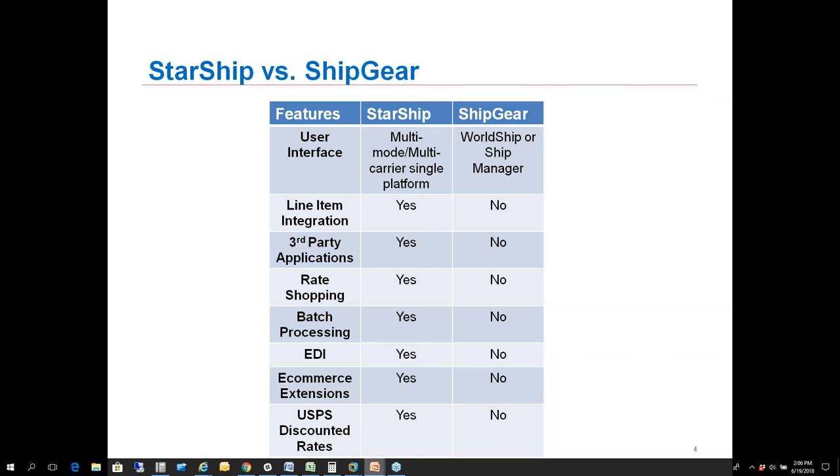For those using EDI providers such as True Commerce or SPS Commerce, Starship has a workflow to generate UCC-128 labels, the ASN, and transmit that information back to your trading partners seamlessly. We also have about nine different e-commerce marketplaces we integrate with. If you're using those platforms, we can update QuickBooks on the write-back and also update your website so you don't have to manually enter tracking information back to those orders. Last but not least, we have access to USPS discounted rates through Starship.